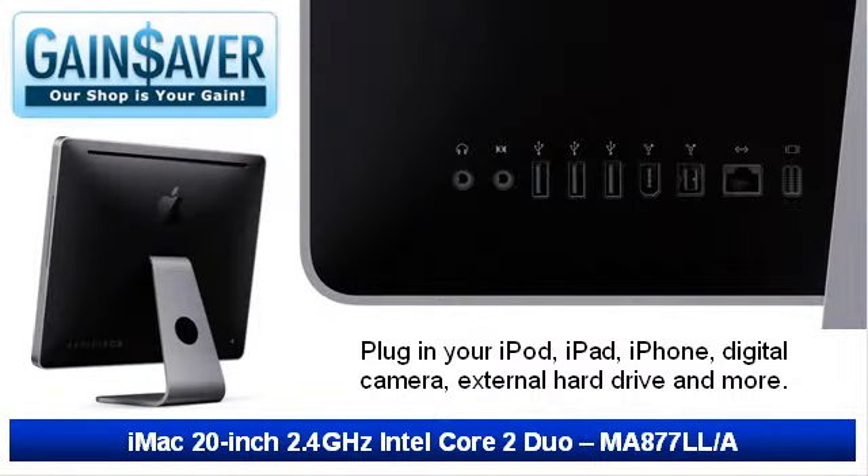From your camera to your phone, everything seems to need a cable these days. Lucky for you, the iMac has all the ports you need to connect them. The iMac supports a lot of peripherals at a time thanks to its 3 USB ports and 2 FireWire ports, located in the back.